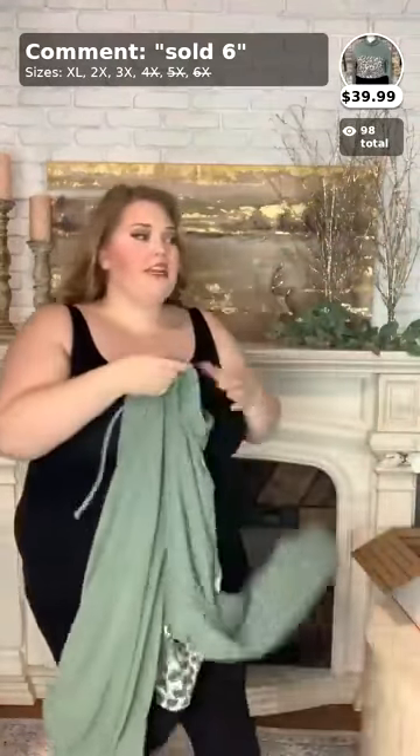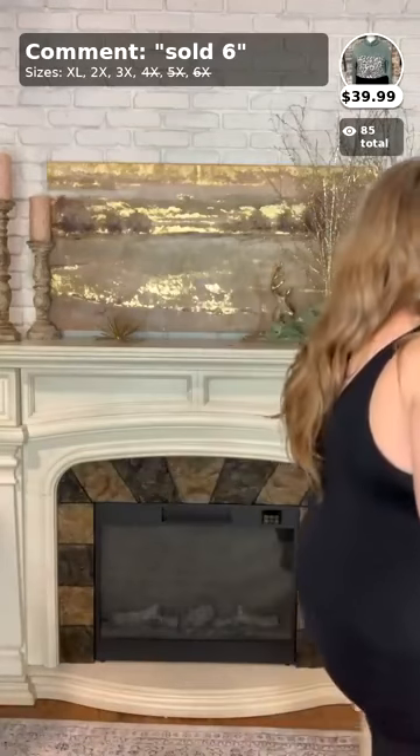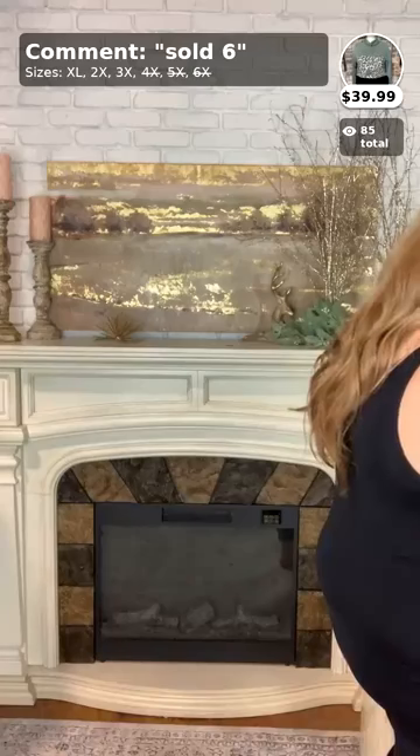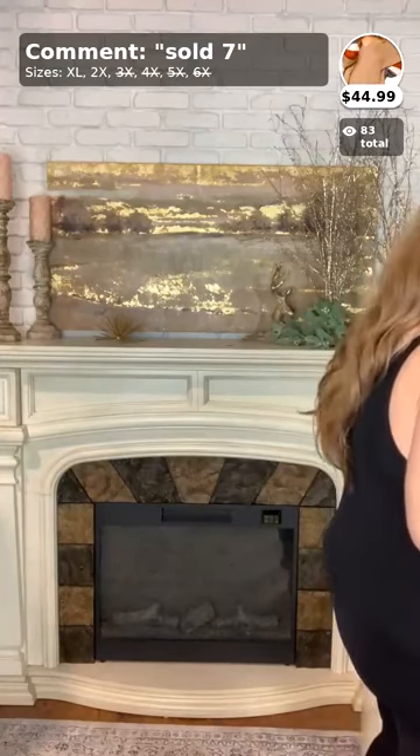For this top, there are only three 1Xs, one 2X, and two 3Xs left, so if you want it, you better grab it before it's all gone. Number six is $39.99 — so cute for fall. I think by the end of this video it could be sold out!